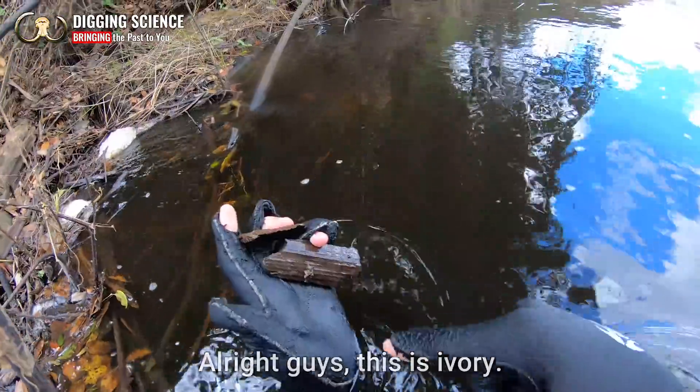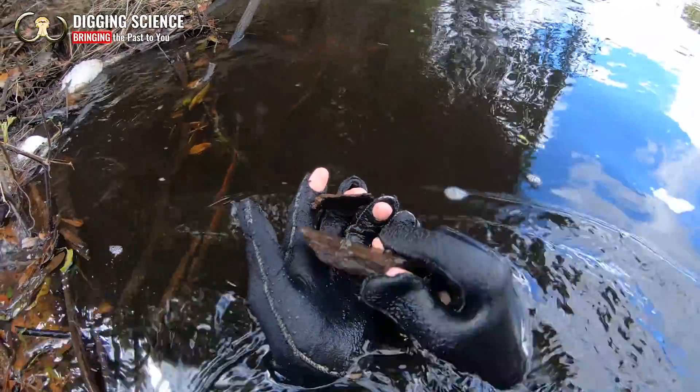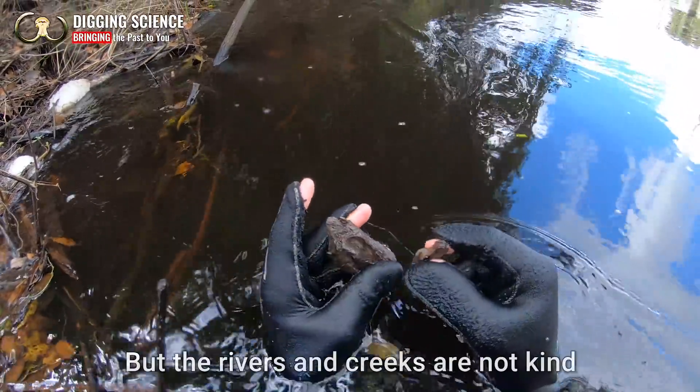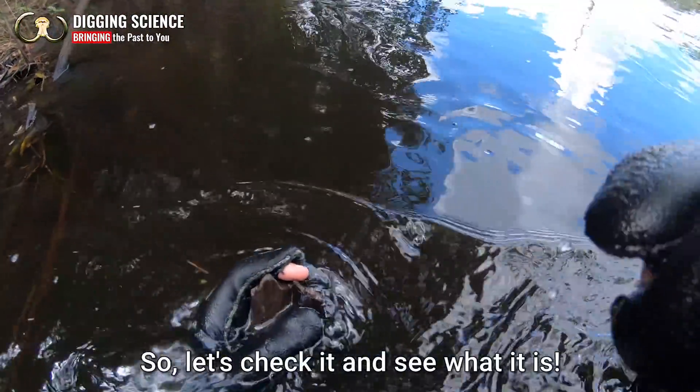It's about time for the last spot of today, and hopefully we get a chip maker from here. Only one way to find out and that's to get back underwater. This is ivory, and I think I have the very tip to a tusk down there, which is pretty cool. So let's go see if that's true. I wish this had been hauled, but the river has increased. There's not time for this kind of thing. Let's check it and see what it is.